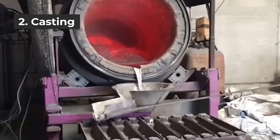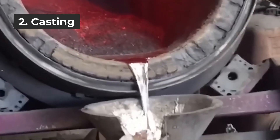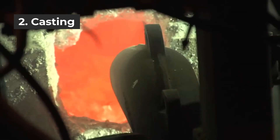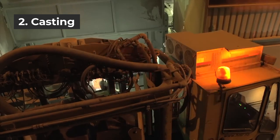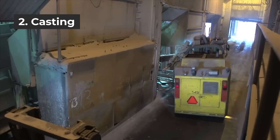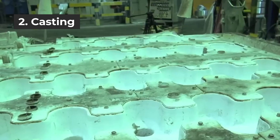Step 2 is casting. Fine aluminum ingots suitable for rolling are heated to melt into molten metal. Some manufacturers add rolling debris to formulate different purity aluminum ingots, but the total purity is guaranteed. Molten metal is generally rolled to become billets by continuous casting.